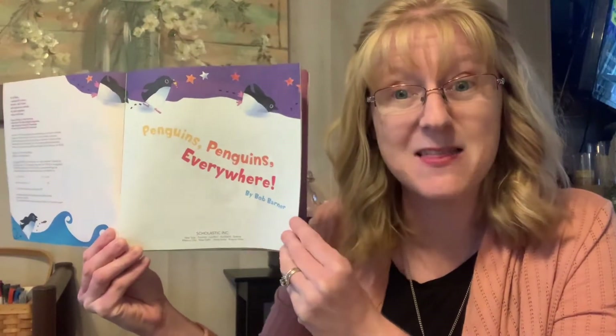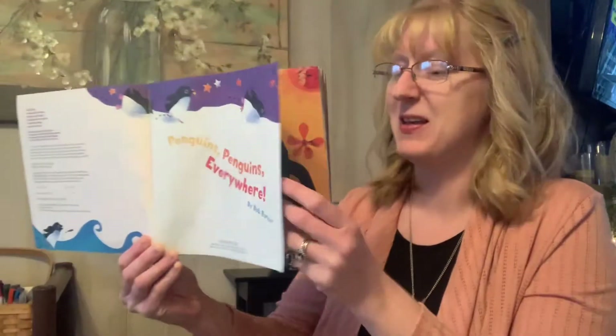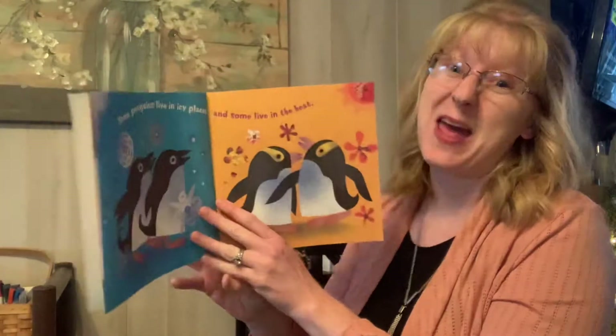Let's see what happens. The author is the person who wrote the words, and the illustrator is the person who drew the pictures. In this book they're the same person, Bob Barner. Let's see what happens with our penguins.